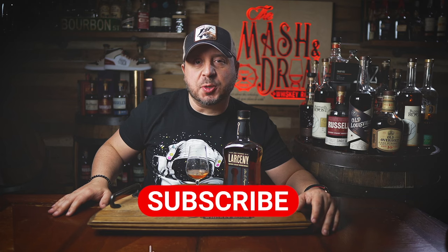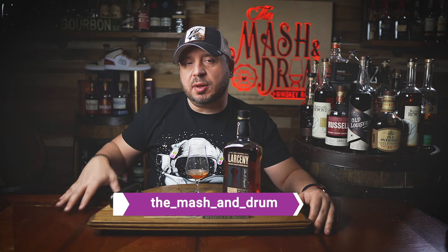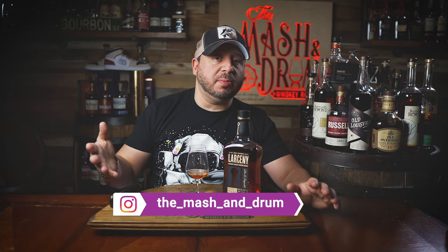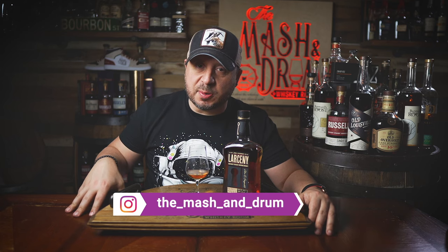I hope you enjoyed this review for the new Larceny Barrel Proof A124. If you did, hit that subscribe button below, please hit the like button, and if you haven't yet, find me on Instagram. Let me know if you've had this one yet and what you think about it — did you agree with me, or do you think there's better things to come? Let me know down in the comments. And as I always say, it's not about the whiskey, it's the people you share it with. Cheers.